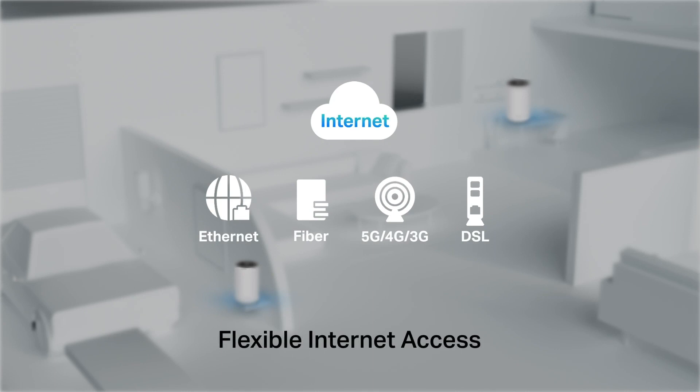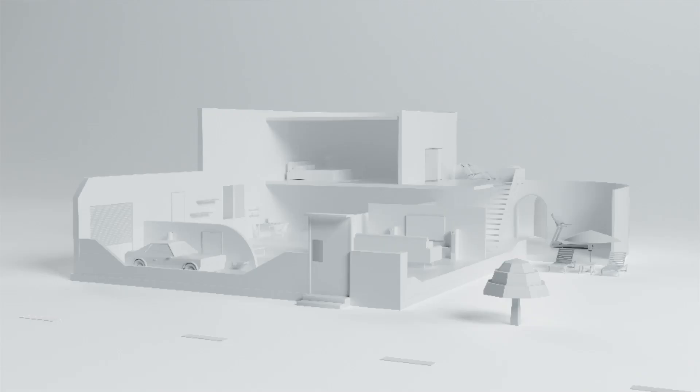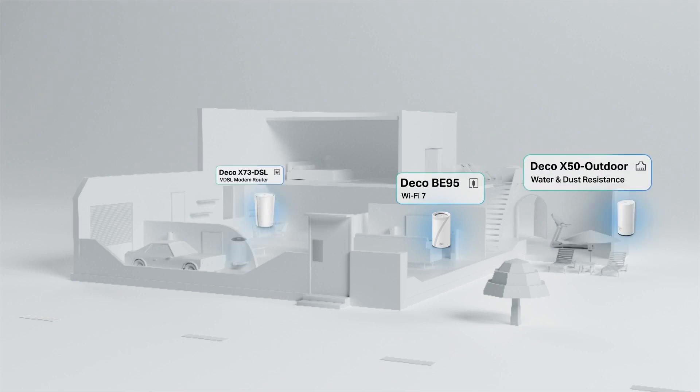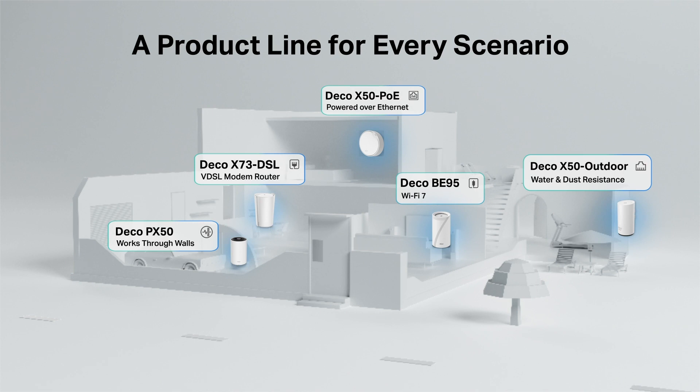DECO also provides multi-gig Ethernet access, fiber service access, 5G, 4G, 3G mobile access, and DSL access to meet different ISP service needs. Here's a brief overview of our current DECO ecosystem: the DECO line covers all bases, with each unit working together with the rest, forming one unified network to meet every need imaginable.